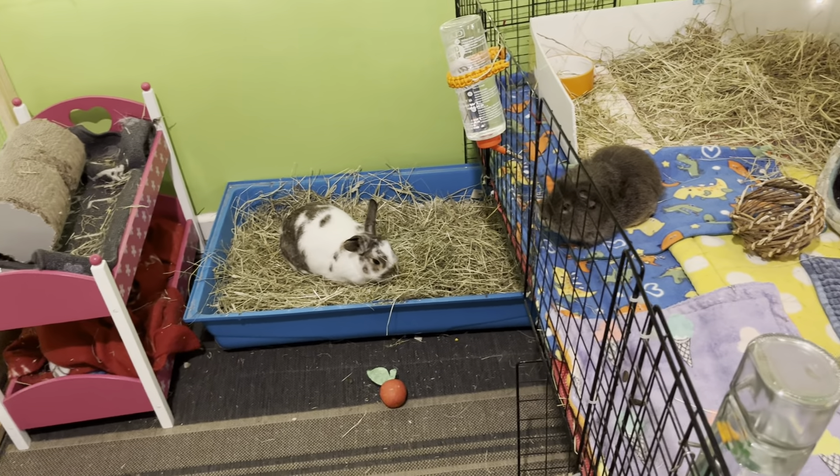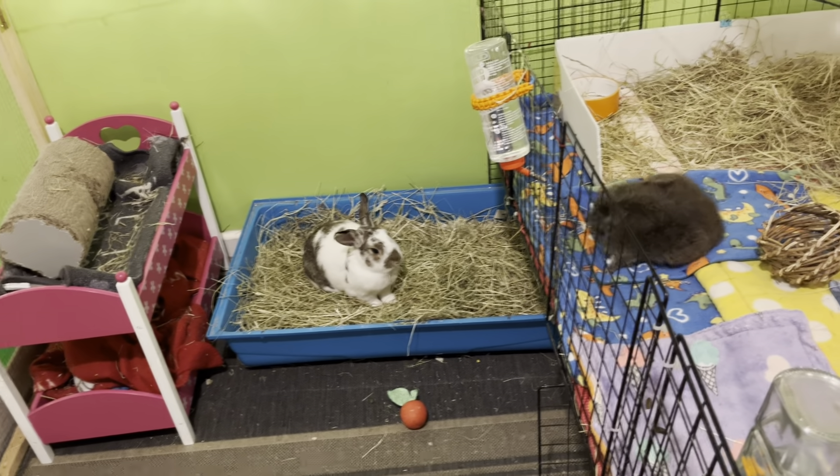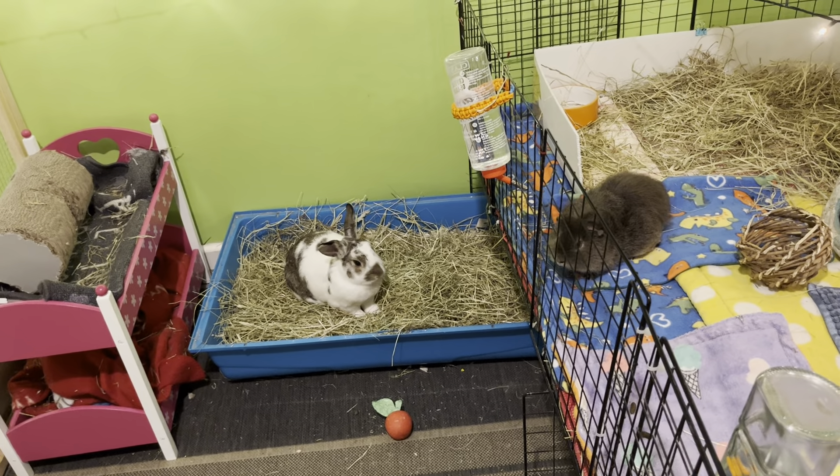Just thought I'd give you a little update because it's been a while since I did a cage tour. Very short but sweet - take care of yourselves guys, bye!